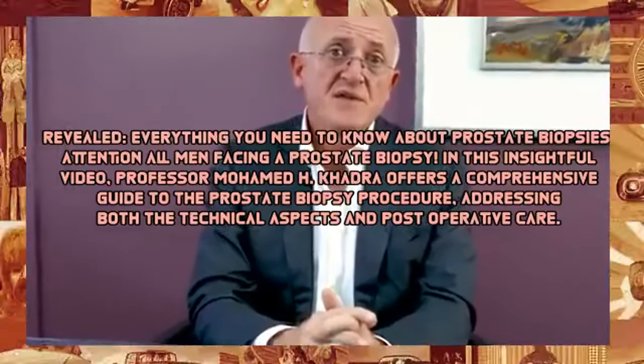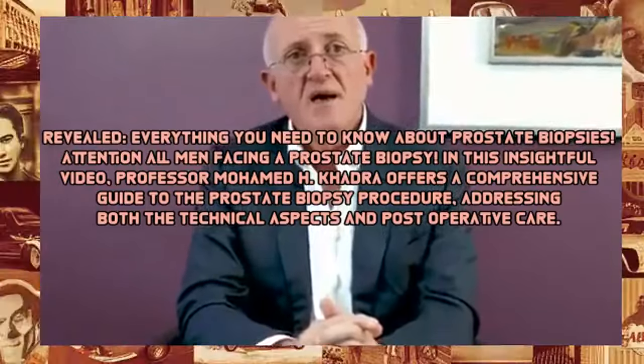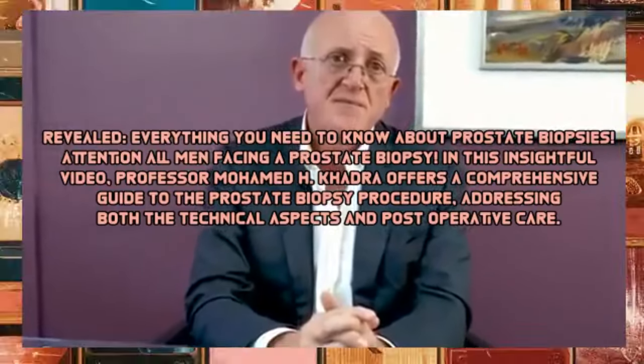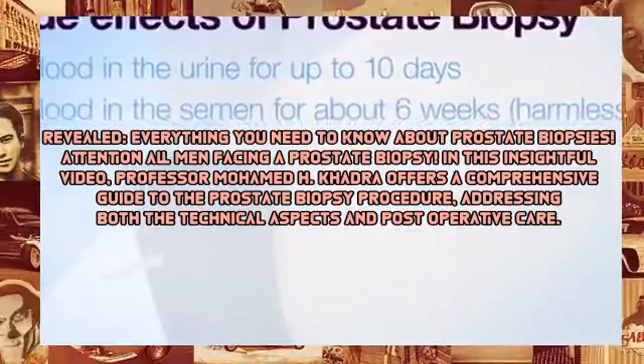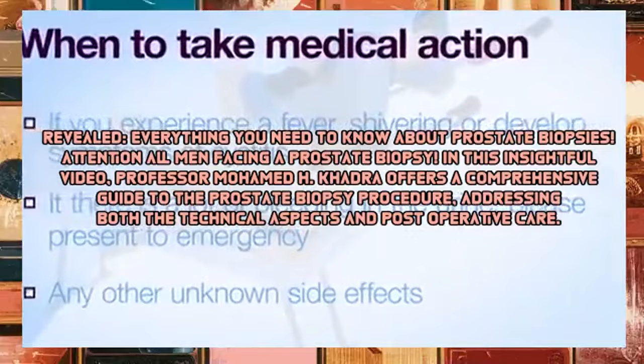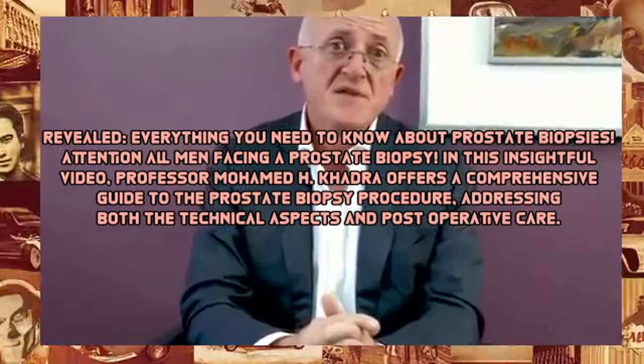Revealed: everything you need to know about prostate biopsies. Attention all men facing a prostate biopsy. In this insightful video, Professor Mohamed H. Khadra offers a comprehensive guide to the prostate biopsy procedure, addressing both the technical aspects and post-operative care.